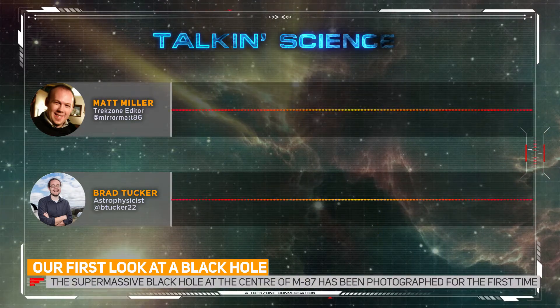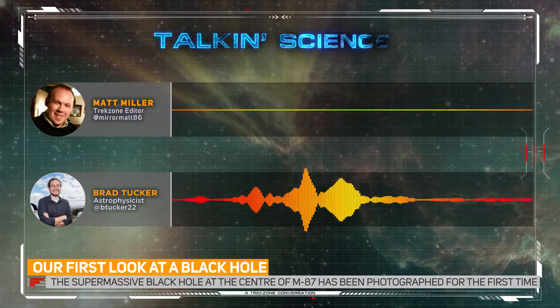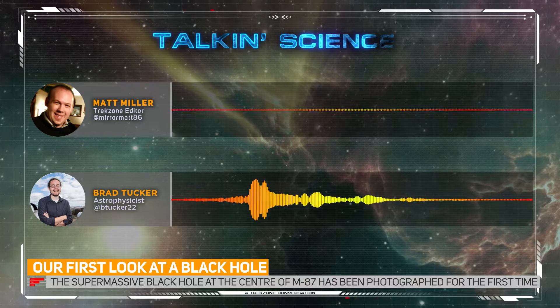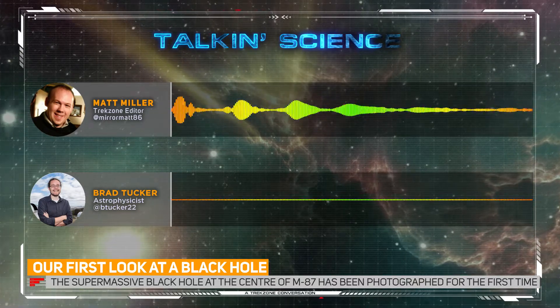I'm just as impressed by how it was done as by the fact that it was done. I think if Einstein were here, he wouldn't be saying 'ha ha, I'm right again' — I think he'd be saying 'wow, you actually managed to do this. That's kind of crazy. I was just doodling on a napkin, but I was right.'